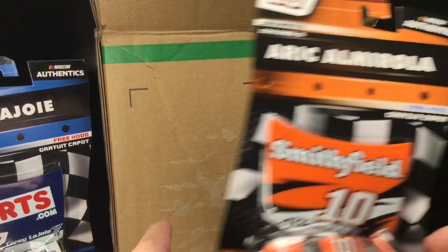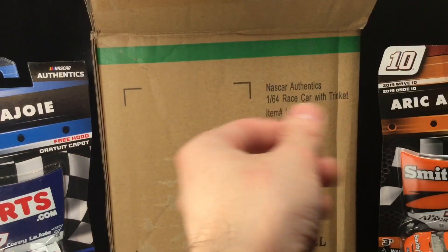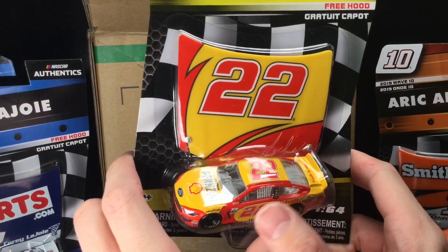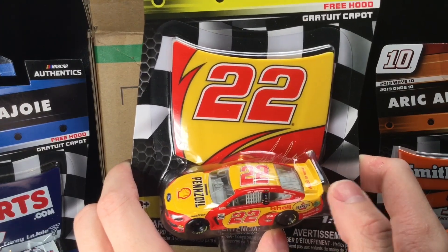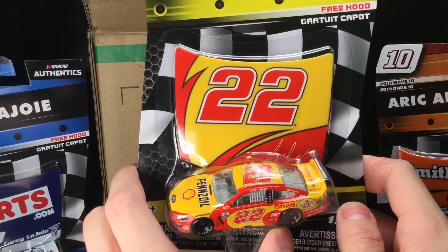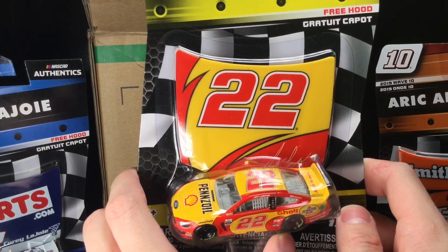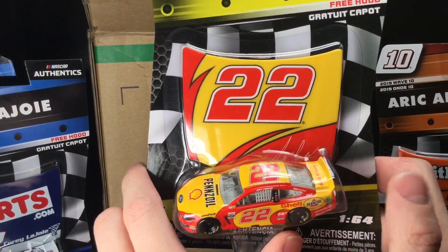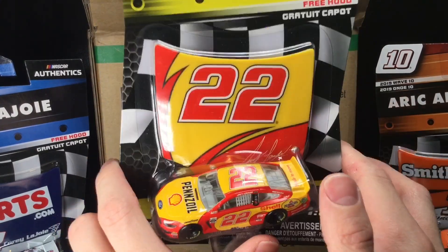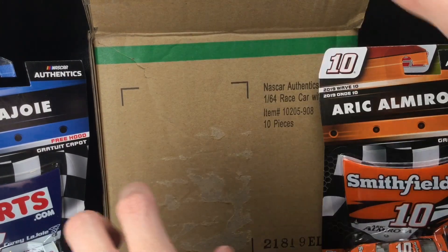Get a closer look at the Smithfield throwback for Eric Almirola. Oh, look at this — Joey Logano. Now if you think this is a Kevin Harvick diecast, well, you're right to be confused. It's so ironic that Joey Logano ran a Kevin Harvick throwback, but Kevin Harvick is still in his career, still in his prime, and they ran a throwback to him. It's insane, but gorgeous diecast — I cannot wait to review this one.